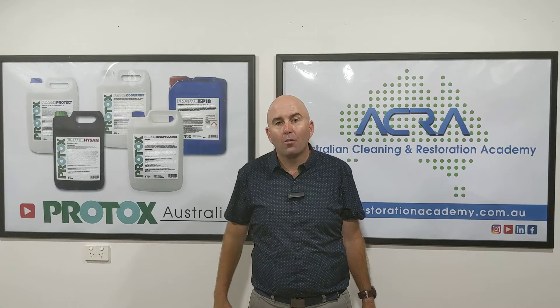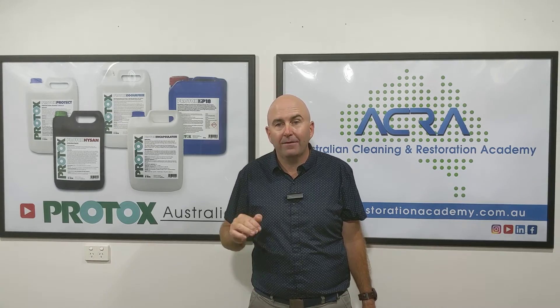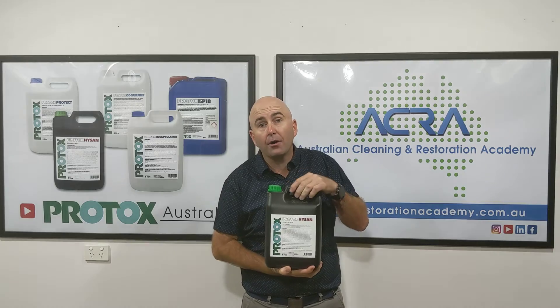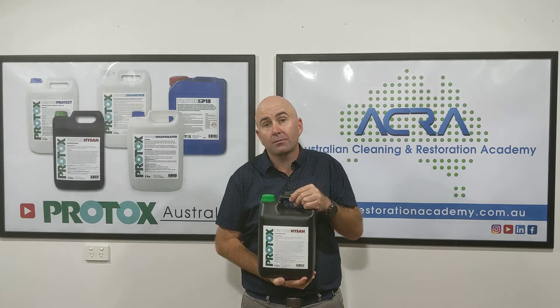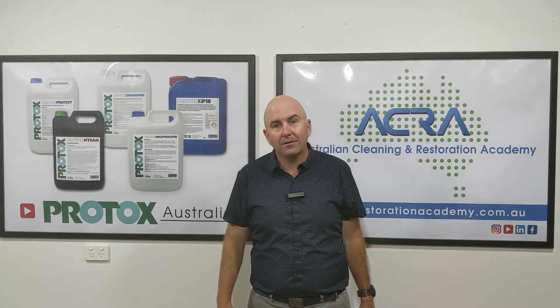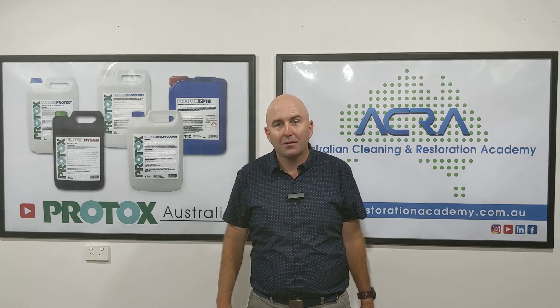Jump on and register for this webinar — it's going to be fantastic. It's 100% free and you go in the drawer to win $220 worth of Protox mould product. Register today, we'd love to see you. Talk soon.